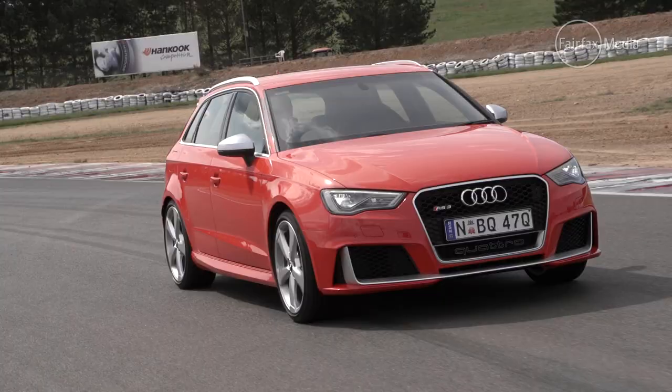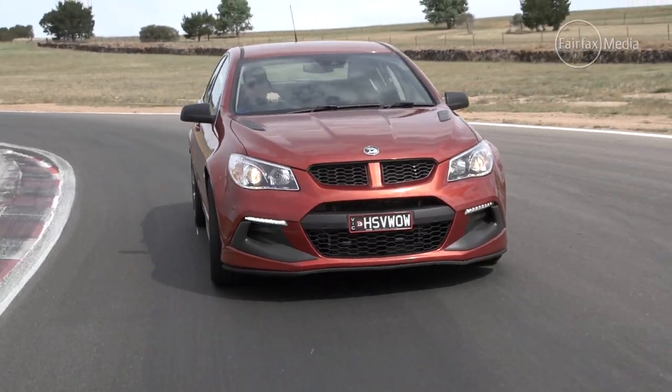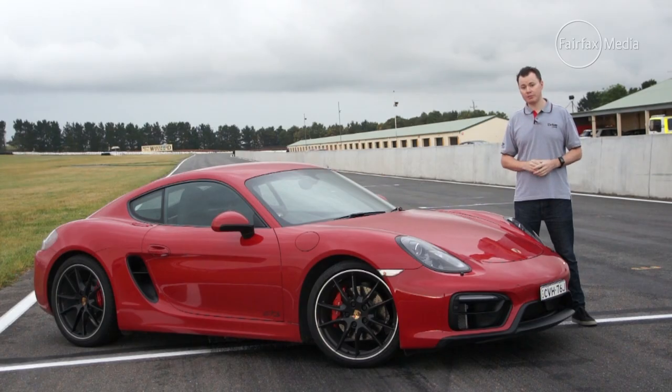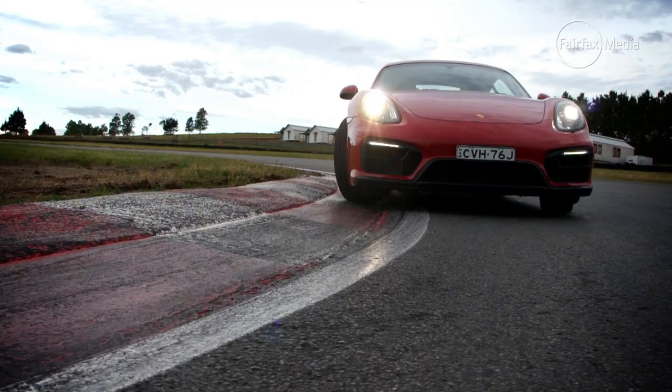In the end, voting was close with only five points separating the top three, but there can only be one winner. And the winner of Drive's best performance car over $60,000 is the Porsche Cayman GTS, defending its title yet again — the third consecutive victory for the German coupe in this class.